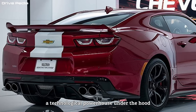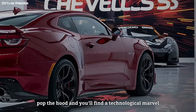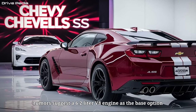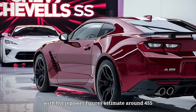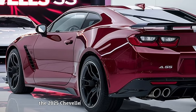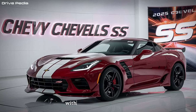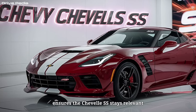A technological powerhouse under the hood — but the Chevelle SS isn't just about good looks. Pop the hood and you'll find a technological marvel waiting to be unleashed. While official specs haven't been entirely revealed yet, rumors suggest a 6.2-liter V8 engine as the base option, packing a serious punch with horsepower figures estimated around 455 and a healthy dose of torque to match. Whispers also suggest a possible hybrid option that seamlessly blends that legendary muscle car power with eco-friendly efficiency, ensuring the Chevelle SS stays relevant and exciting for years to come.